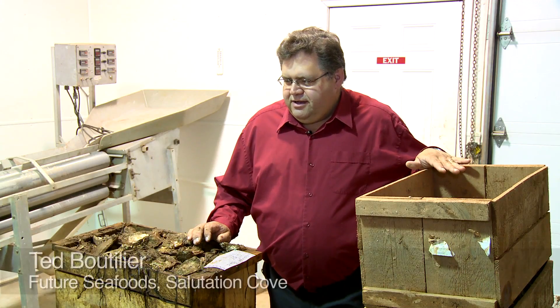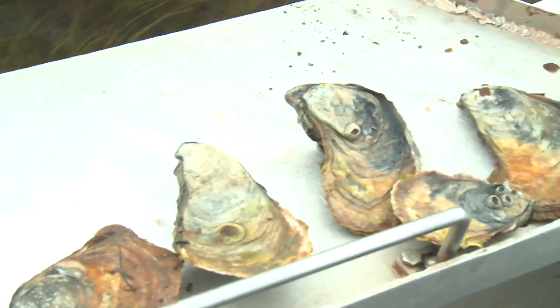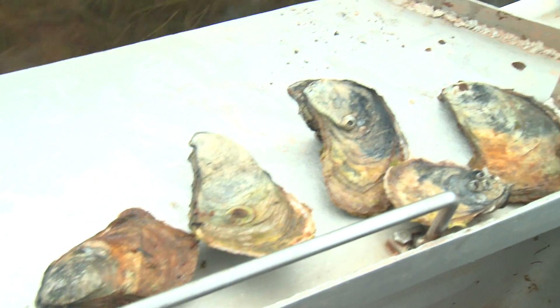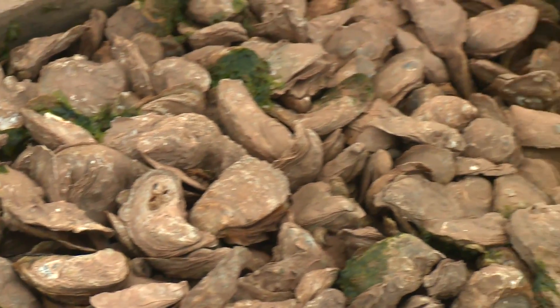PEI is very much known for oysters, so much so in fact that I left my home in Nova Scotia and moved my family here so I could pursue the oyster business further. These oysters were grown on our aquaculture lease in Salutation Cove.